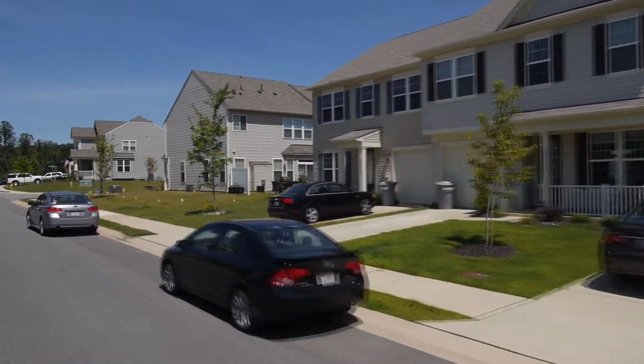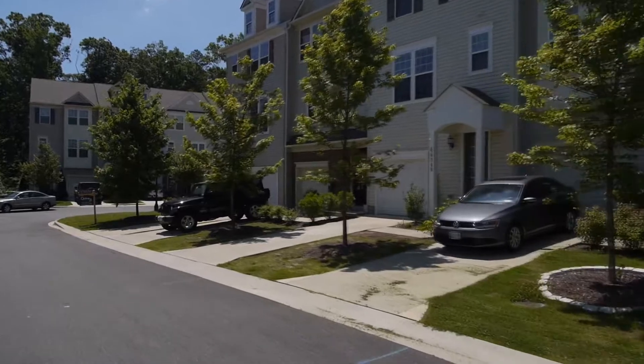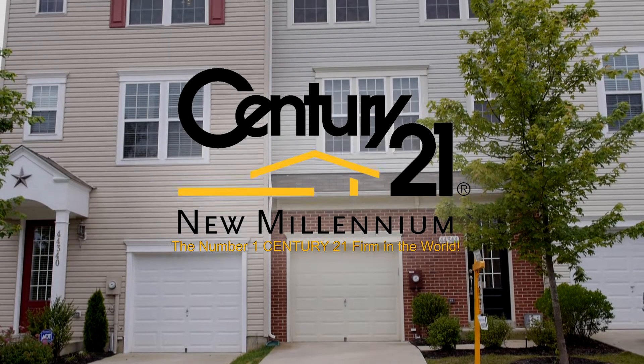Built by Stanley Martin and located in the planned community of Wildwood in California, Maryland, 44344 Oscillate Way is a beautiful three-level townhome in the neighborhood of Woodland Park.